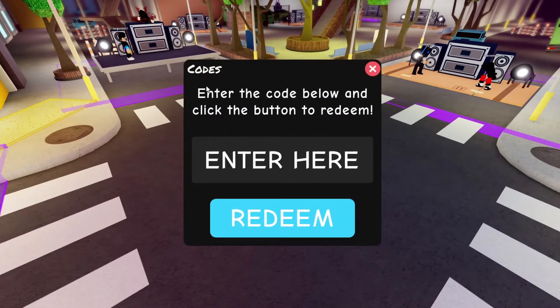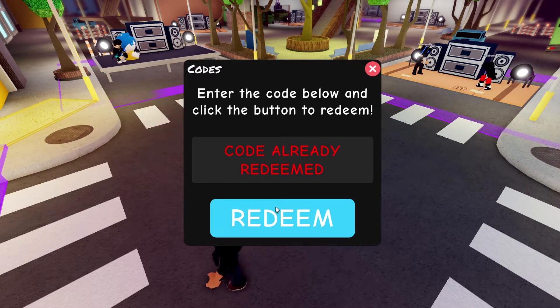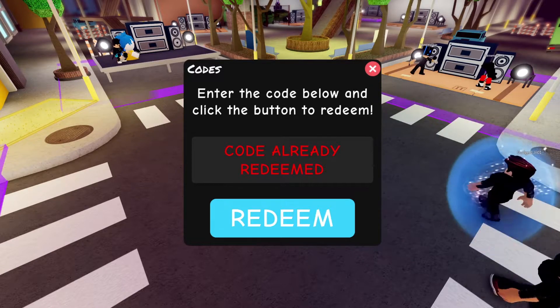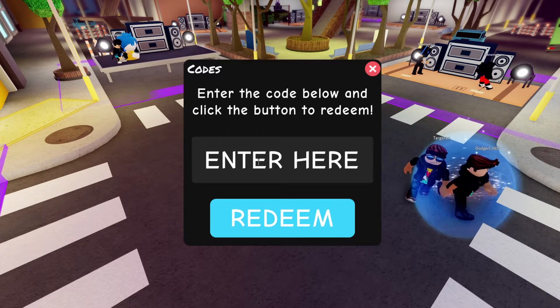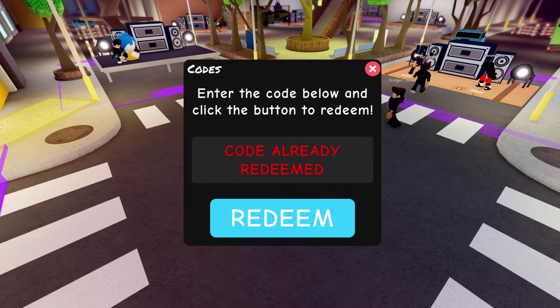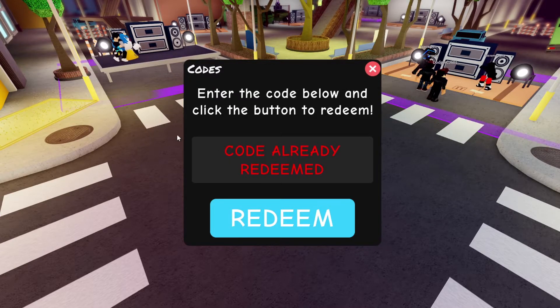The first code we have is '19' — that should go ahead and give you the Rickroll animation. The next code is '100m', which should give you 500 points — I've already redeemed that one. The next one we have is '1milfaves', which should go ahead and give you a boombox animation.